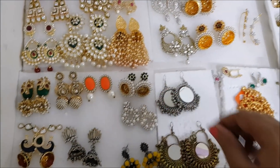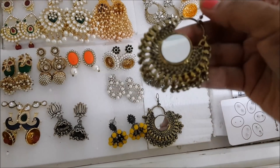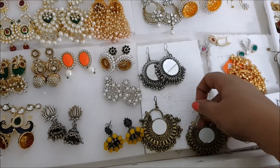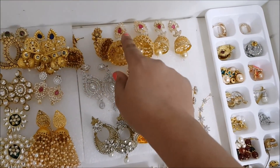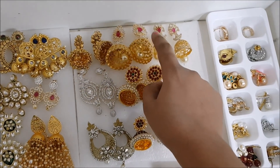For hoop jewelry, I got a few pieces. This one is an antique gold finish earring with a mirror in it and I've worn this in my recent videos. Next I got some Kemp jewelry - most of the Jumkas are from Poti's Potik.